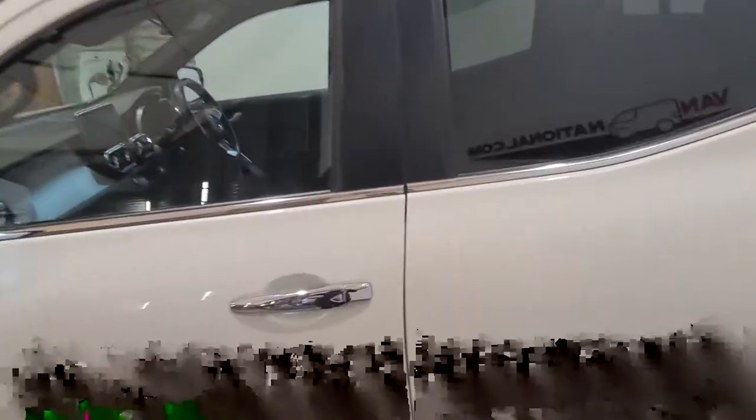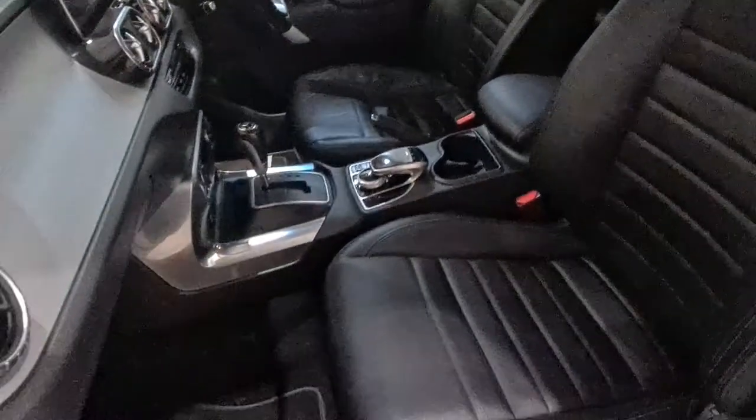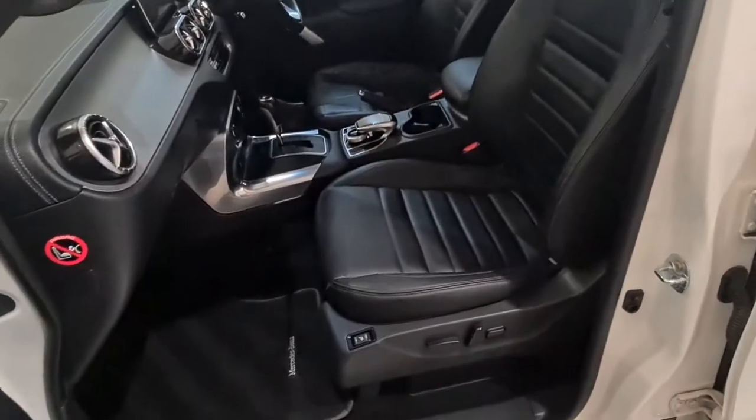Entering the cockpit area of the vehicle, straight away we have the full leather seats — Bob's your uncle, Fanny's your aunt.